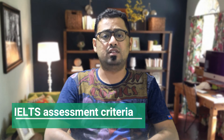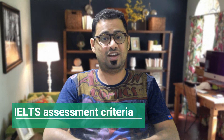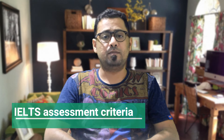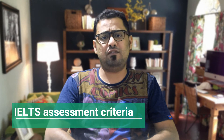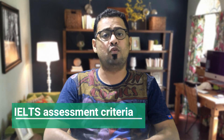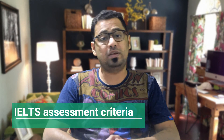To get a band score of 7, this is what you must achieve in these four areas. Fluency and coherence: you should speak fluently. Occasional hesitation for language or ideas is acceptable. Your talk should be coherent and well-structured, and also relevant to the topic given.